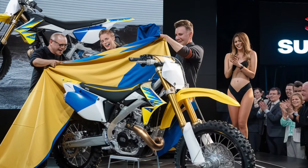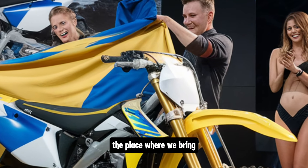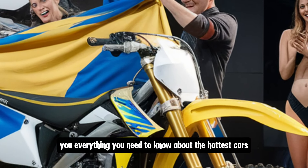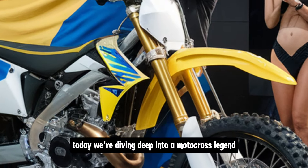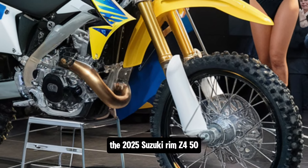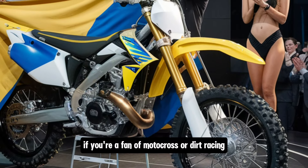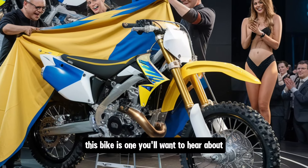Hi everyone, welcome back to Infinity Motors and Cars, the place where we bring you everything you need to know about the hottest cars and bikes. Today we're diving deep into a motocross legend, the 2025 Suzuki RM-Z450. If you're a fan of motocross or dirt racing, this bike is one you'll want to hear about.